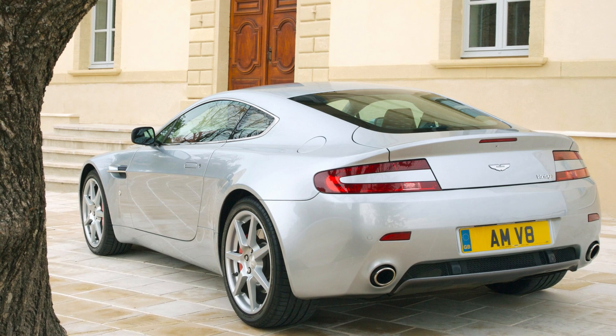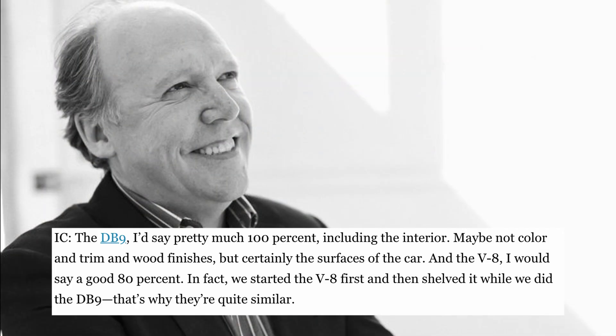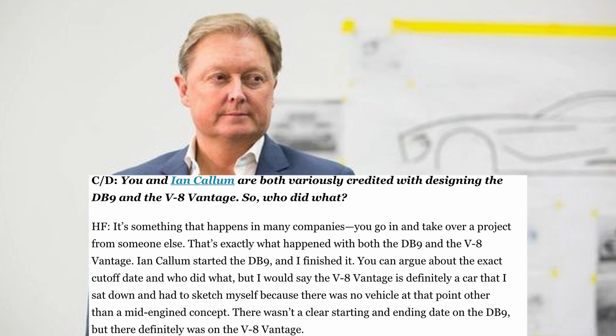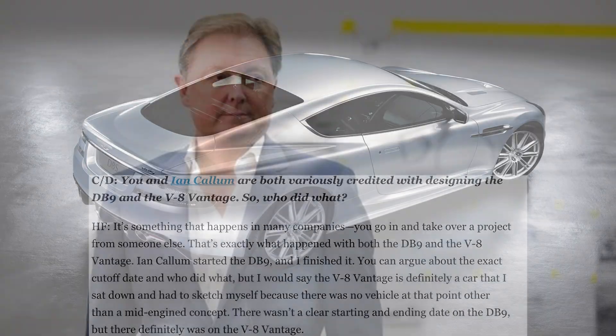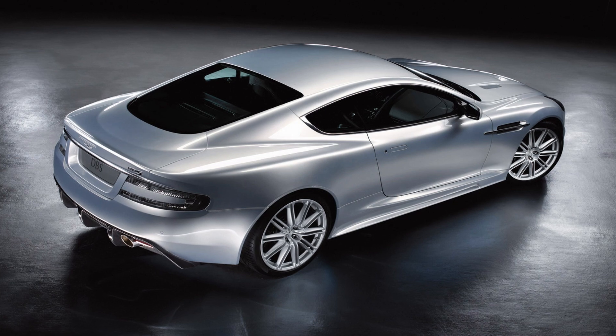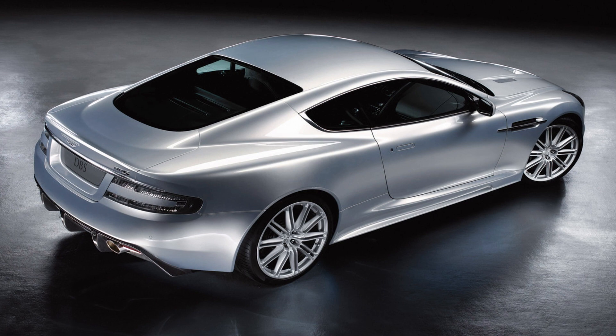They have two very different accounts, as evidenced by separate interviews with Car and Driver. Ian Callum claimed he did pretty much 100% of the DB9 and a good 80% of the Vantage, pointing to the Vanquish as evidence and saying, 'You only have to look at the DB9 to see who designed it — it's a Vanquish with a dinner jacket on.' Fisker claimed the V8 Vantage was definitely a car that he sat down and had to sketch himself. Regardless, Fisker played at least a considerable role in further developing the brand's design language, including a reworked grille, more pronounced hood detailing, and tail lights that reference the brand's logo.